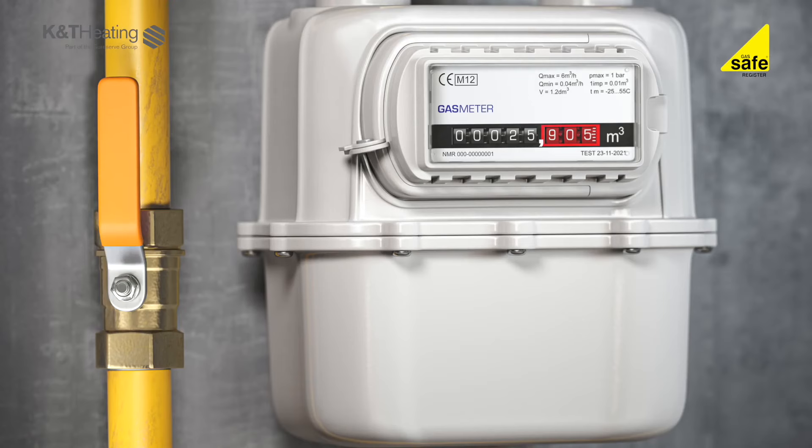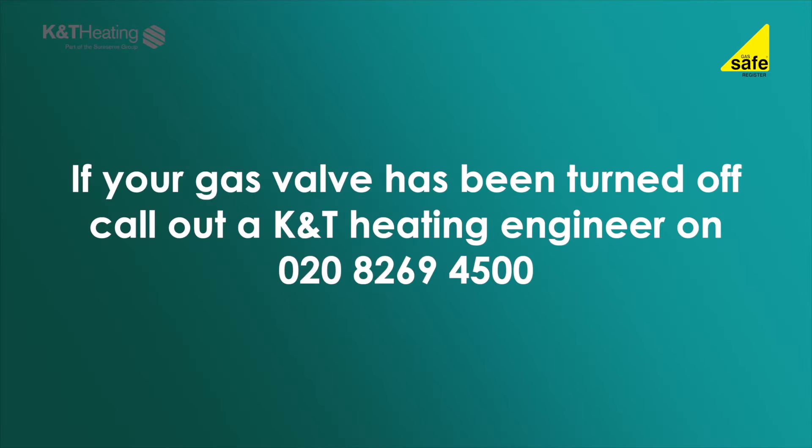Check the gas emergency control valve — this is usually by your gas meter. It may have been accidentally turned off. If the emergency gas valve has been turned off, we recommend that this is checked by a gas safe registered engineer to ensure there are no other gas safety issues. Please call out your K&T heating engineer.